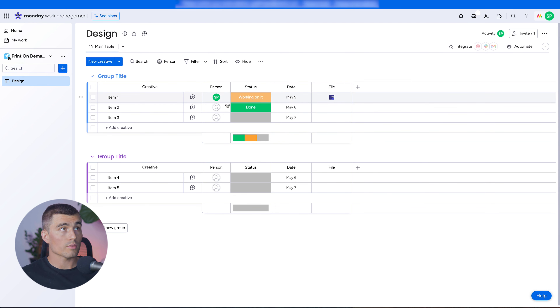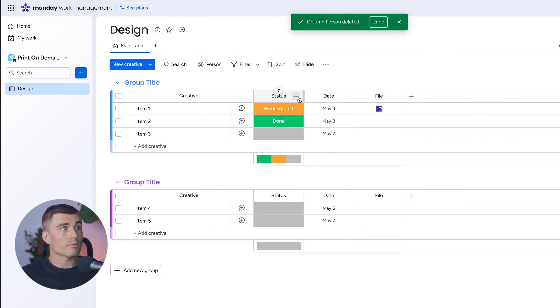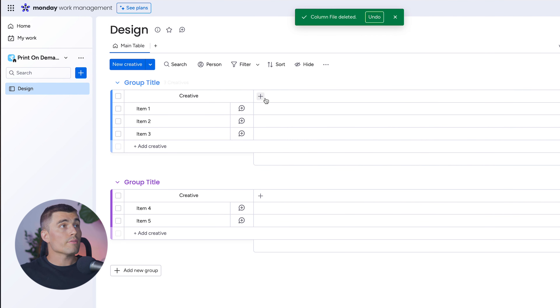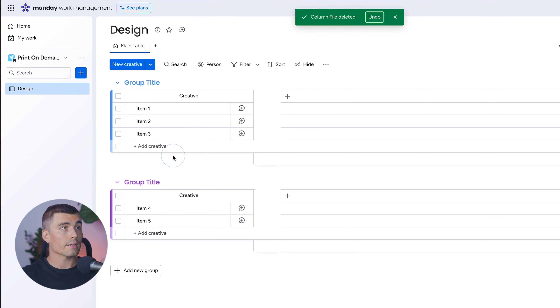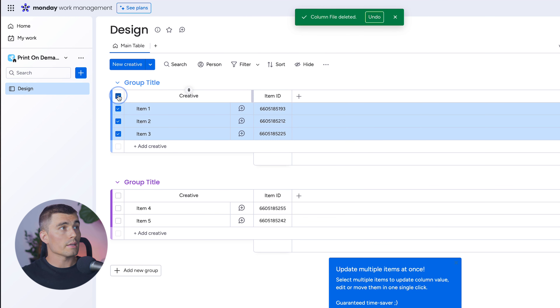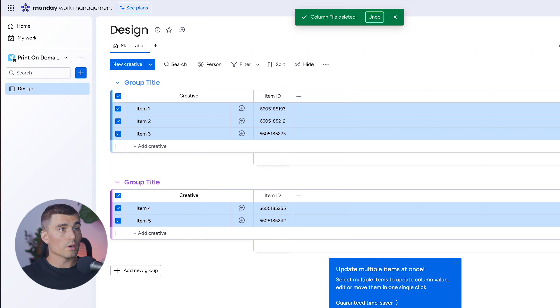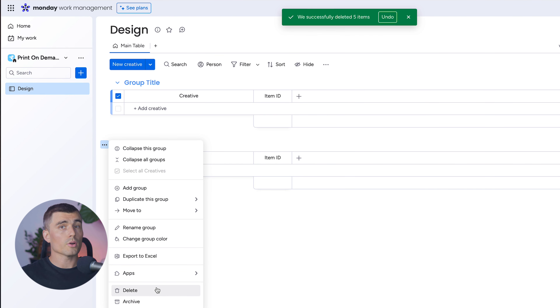After creating the new board, it auto-populated a few columns. Let's delete all of those columns so we can start fresh. The very first column we're going to create is a Design ID. Hit the plus sign, search for ID, and select Item ID. This is going to create a unique identifier for each design we create. We'll also go ahead and delete the other random items so we have a clean slate.